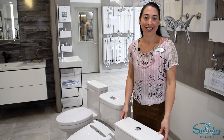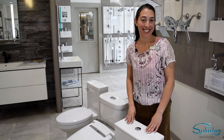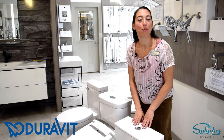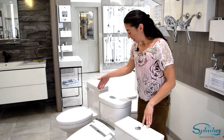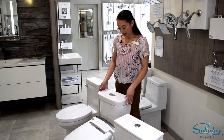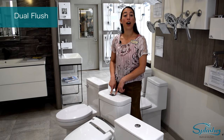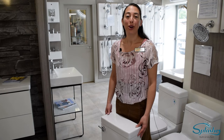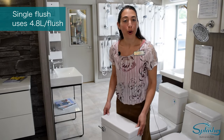The next feature to consider when purchasing a toilet is whether you would prefer dual flush or single flush. This particular toilet is by DuraVit and it features a 3 and a 6 liter button. Beside me is the DXV Linden toilet, and the interesting thing about this dual flush toilet is it features a 4.8 liter large flush and a 3 liter small flush. When you purchase a single flush toilet, you will be purchasing a 4.8 liter flush.